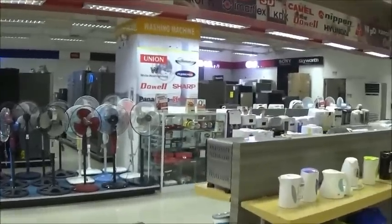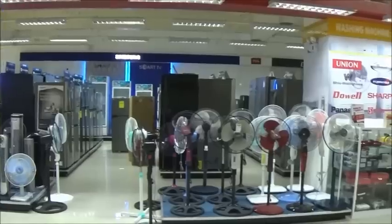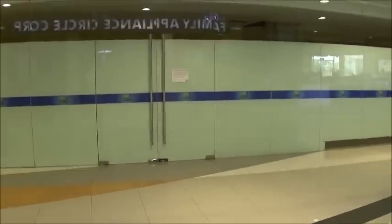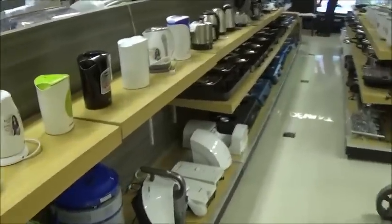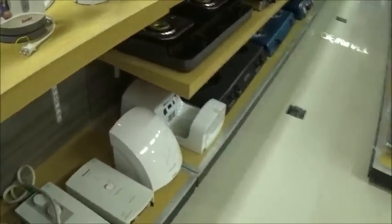Hello everyone, welcome to Foreigner Farming in the Philippines. I'm Min Sabu on a little business trip here and I've got a few minutes to kill, so I thought I'd take a video. I'm in the Family Circle Appliance Center — let me get the name right — Family Appliance Circle Court. They were kind enough to allow me to stroll around and do a little video on prices and availability of things.